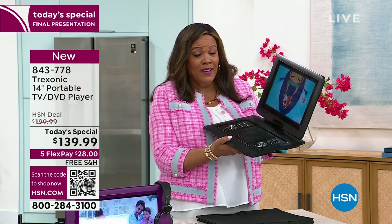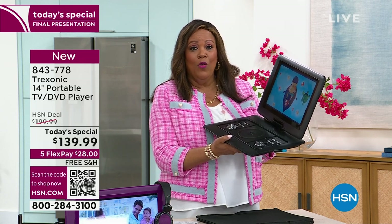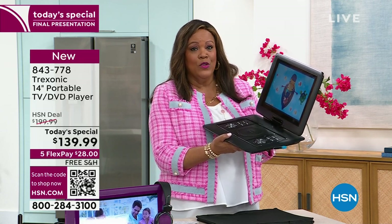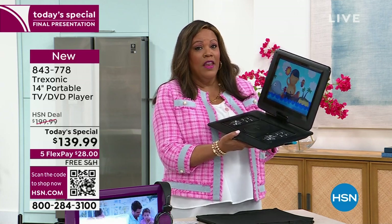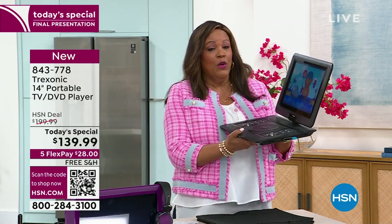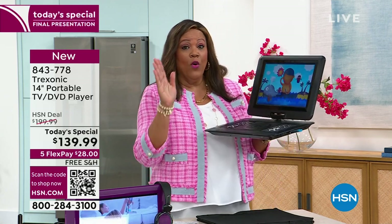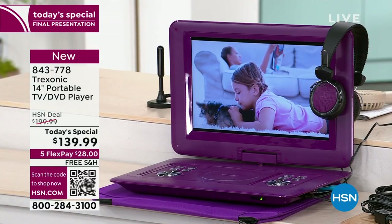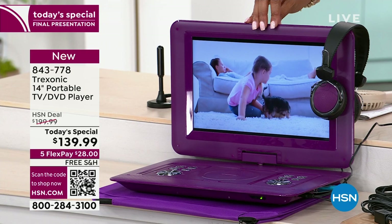We also have free shipping today, we also have five flex pays which means it's only $28 to get it home — and that's only until midnight Eastern Standard Time. I have the color black left and I have the color purple. Purple is the one in danger of selling out and we've already sold out of two. We have 400 left in purple. So this is the black I'm holding and then this is the purple — a beautiful eggplant purple.